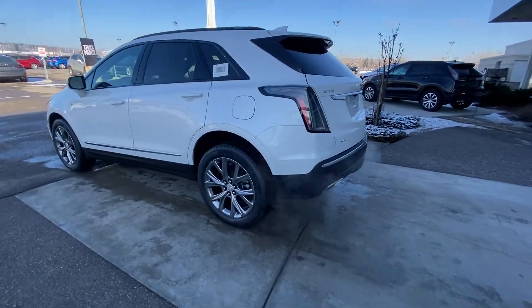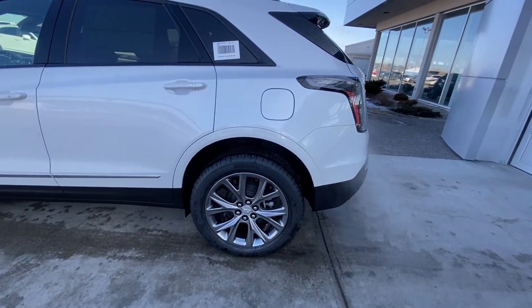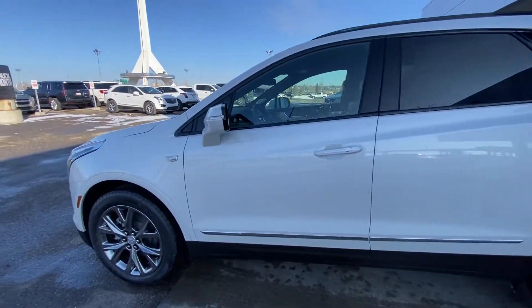Taking a quick look at the exterior of the Cadillac XT5 Sport: we have the beautiful 20-inch wheel and tire package with alloy wheels and Michelin all-season tires, color-matched door handles with keyless entry, and blacked-out window trim.